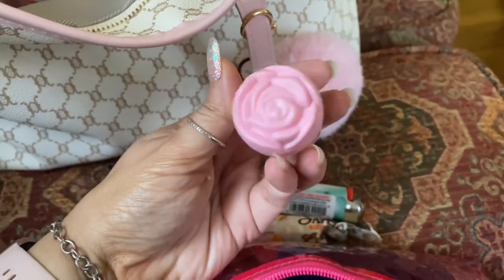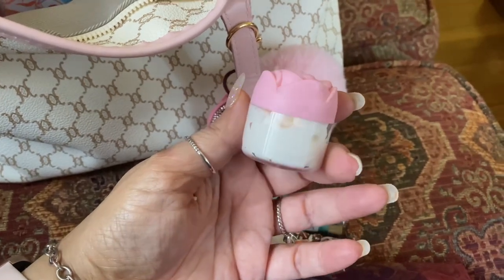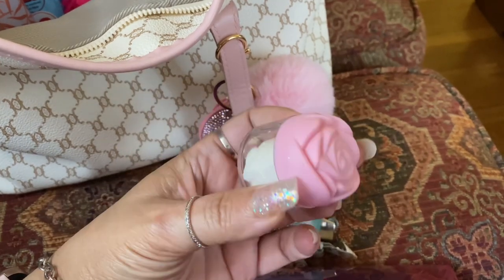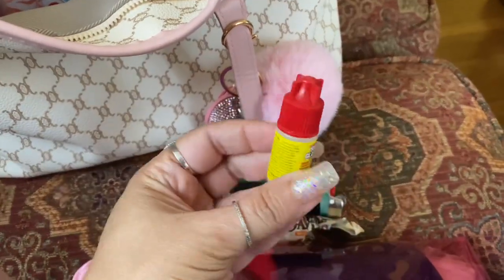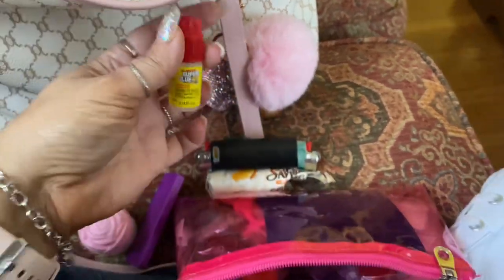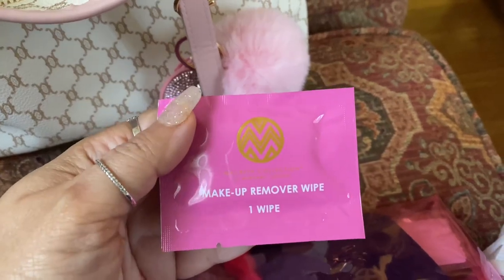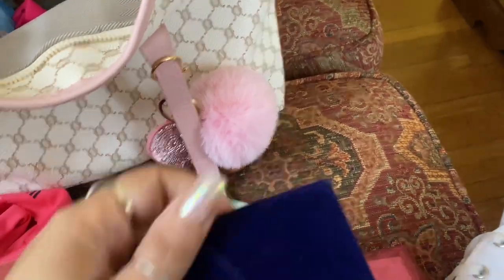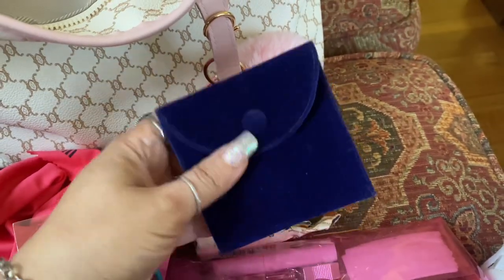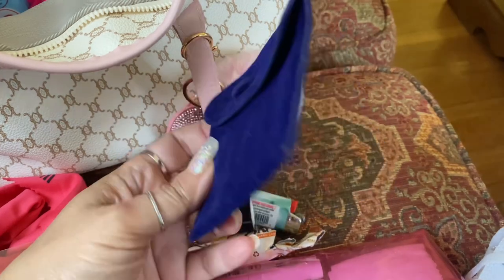Then I got this little jar from Shein — it was so cute. Inside I just put some of my lotion, and every time I run out I just refill it because I don't want to carry big tubes of lotion with me. This was like a dollar on Shein. I have some super glue because that's what I use for my nails to keep them on. I have some extra hair scrunchies, a makeup remover wipe, double-sided tape, and this little velvet bag that came with my necklace — it has extra photos for the locket.